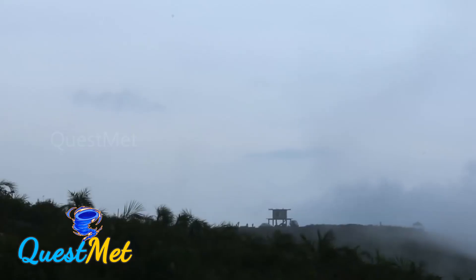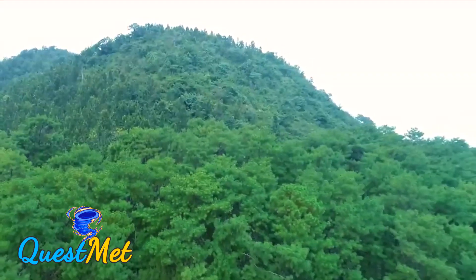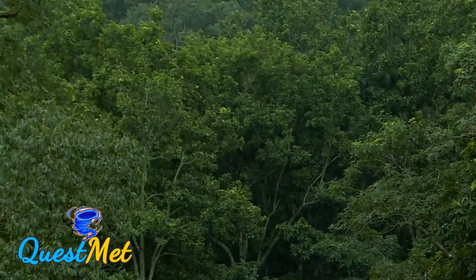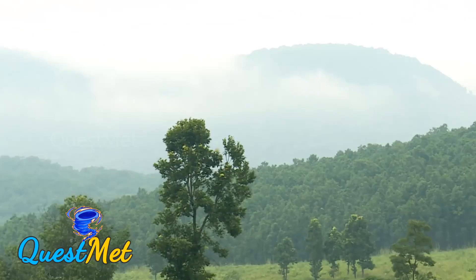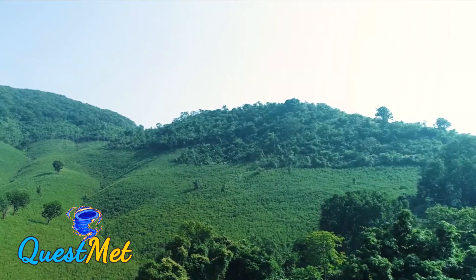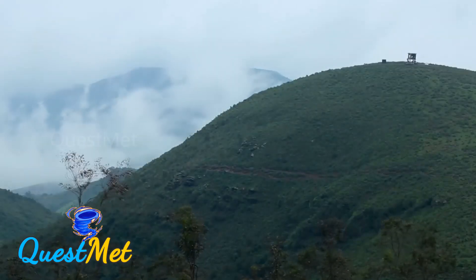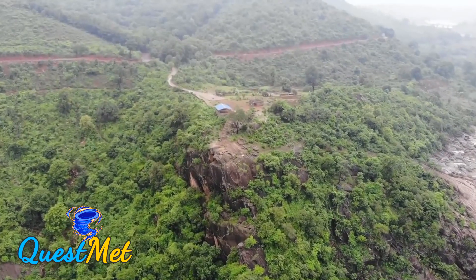Odisha, from where the mountain ranges start, is perhaps a testament to the sheer existence and age of the Eastern Ghats, with a whopping 32.98% forest cover. The Eastern Ghats in this region rise sharply in the east and slope gradually in the west, and this region is considered very old according to many geologists.